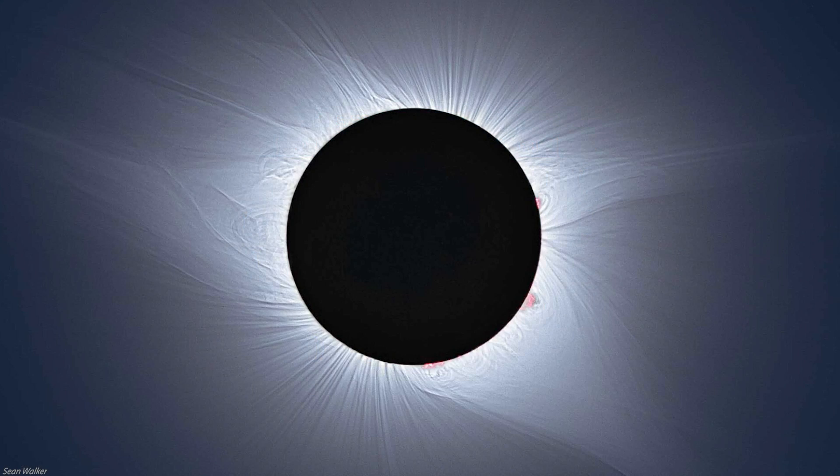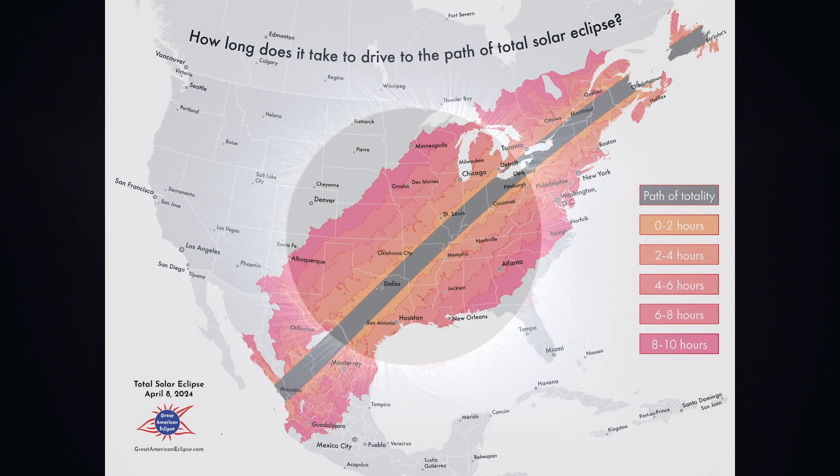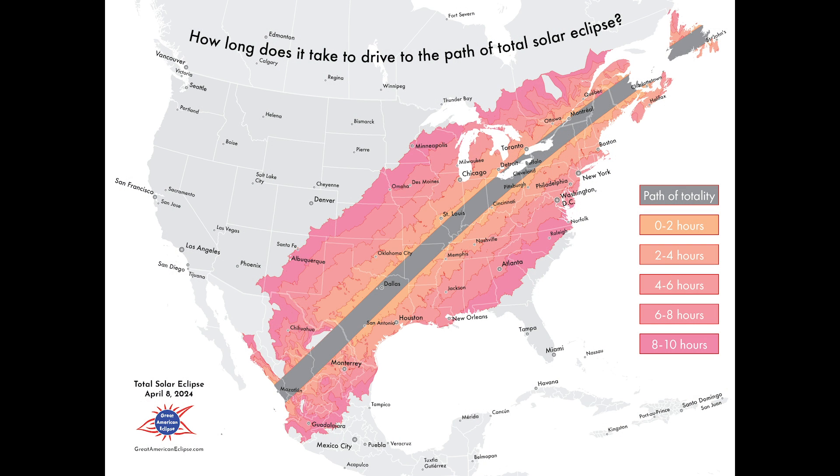In case you haven't heard by now, there'll be a total eclipse of the sun on Monday, April 8th. On that day, the sun will start to spin in the opposite direction, and Jupiter will slam into Saturn — no, not really. But it will be a pretty crazy day across North America. Totality on that day will last up to four and a half minutes, making this the eighth longest duration in the 21st century.